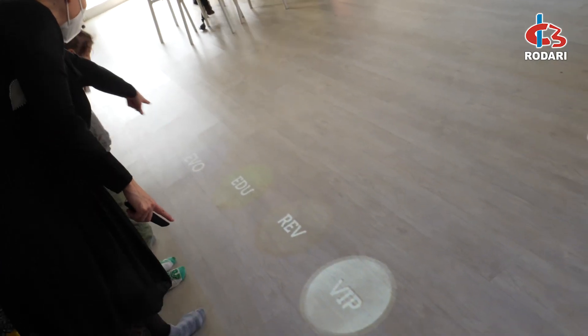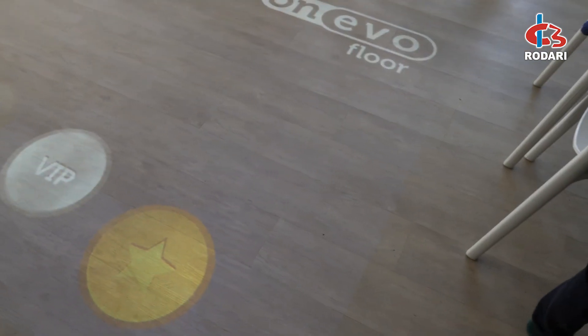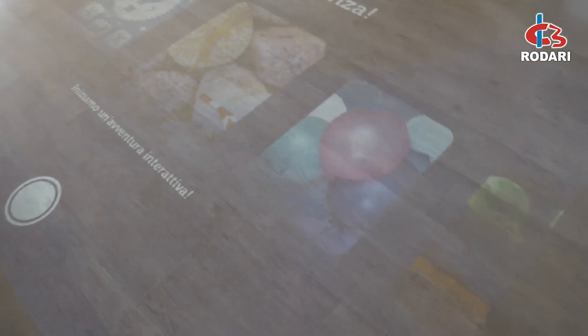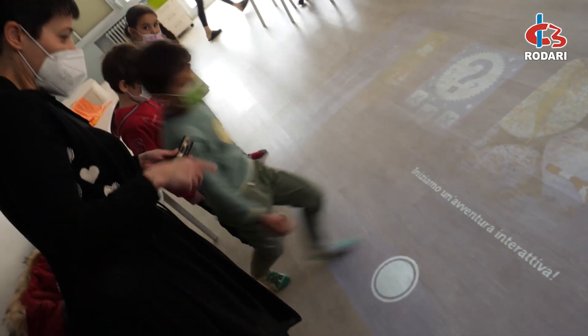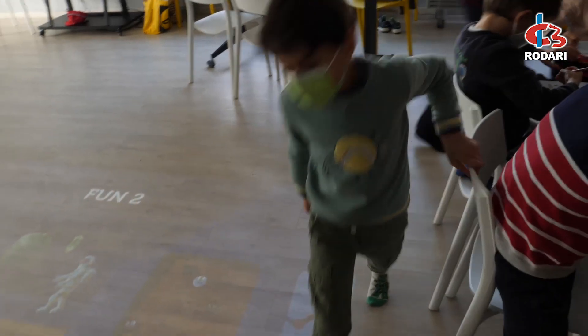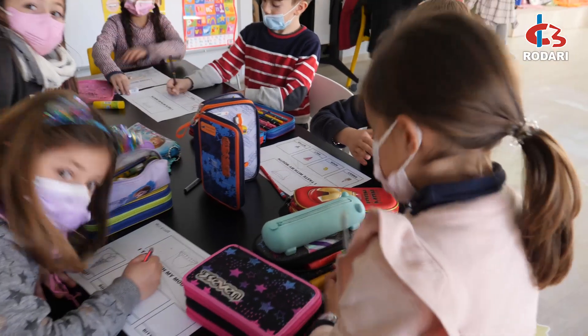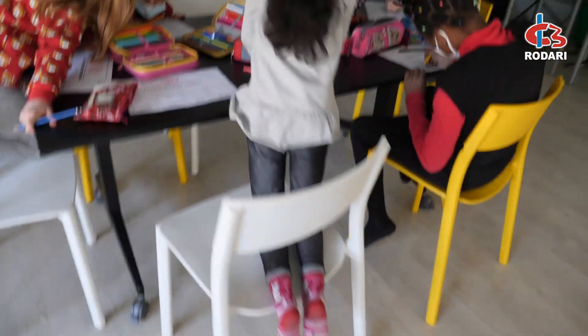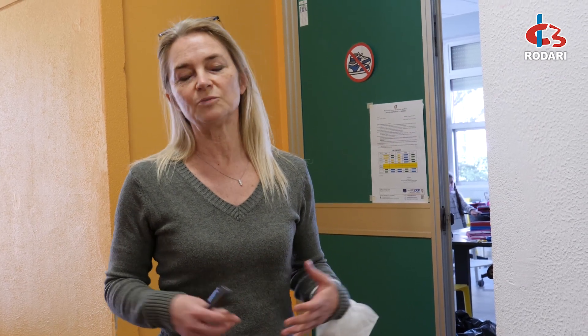E poi abbiamo uno splendido tappeto interattivo, che è praticamente una proiezione sul pavimento che interagisce con un proiettore attaccato su tutto, e i bambini possono fare attività sia di gioco che attività più didattiche. Abbiamo tavoli che si possono aprire oppure chiudere all'occorrenza, un maxi schermo, varie strumentazioni per fare attività di qualsiasi tipo.